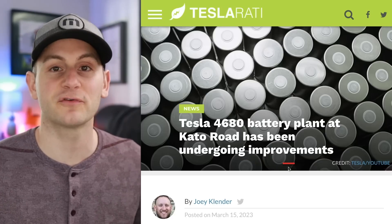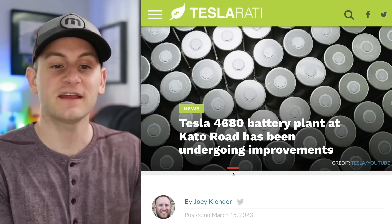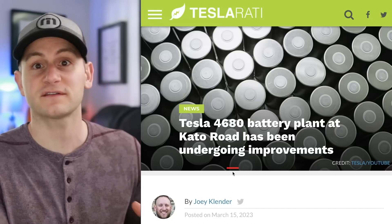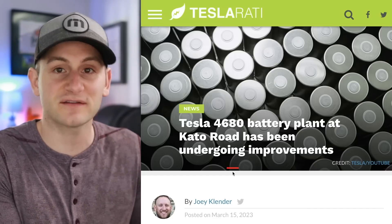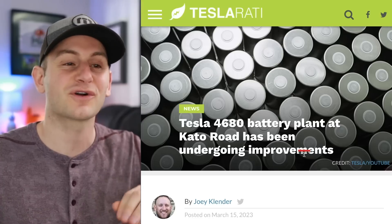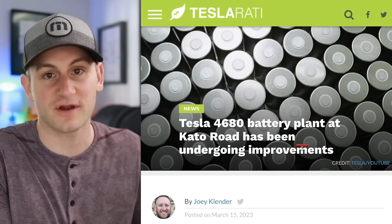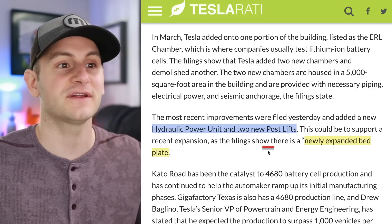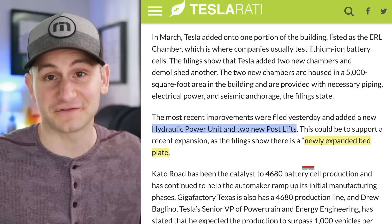In case you saw the article about Tesla's Cato Road 4680 pilot facility undergoing improvements, just know this will constantly be undergoing improvements and changes. Think of the pilot line at Cato Road like a test bed where they're going to constantly try new 4680 manufacturing techniques, machines, and processes. This time around specifically we get new hydraulic power units, two new post lifts, and a newly expanded bed plate.